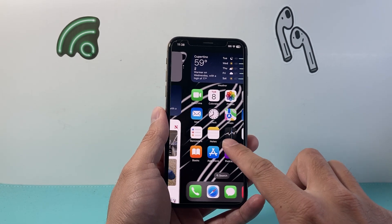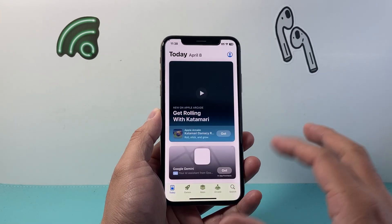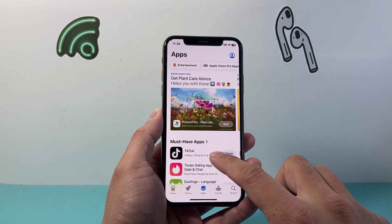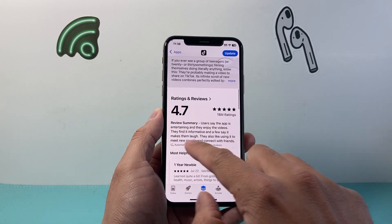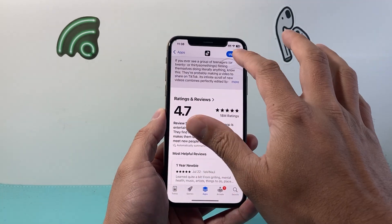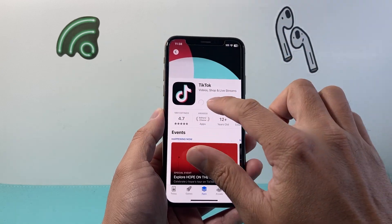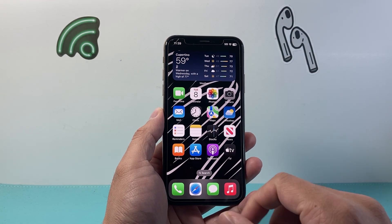You're also going to see an update for the App Store where you're going to get summaries of reviews for a specific app before you download it. You can read that instead of combing through individual reviews — there's an automatic summary of what users think about the app. Along with that, you'll have the option to pause any downloads if you're downloading something.